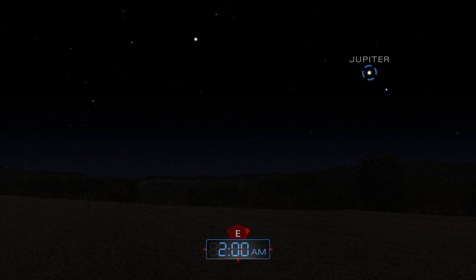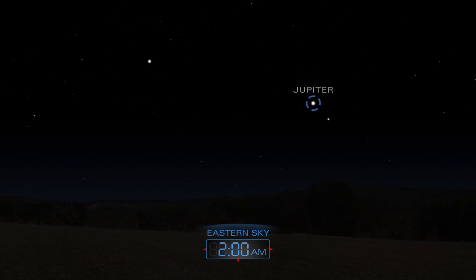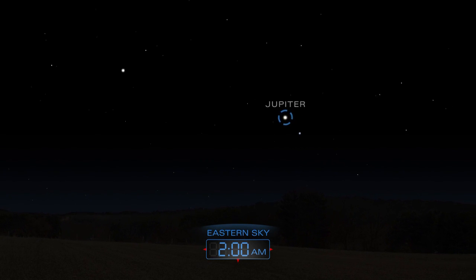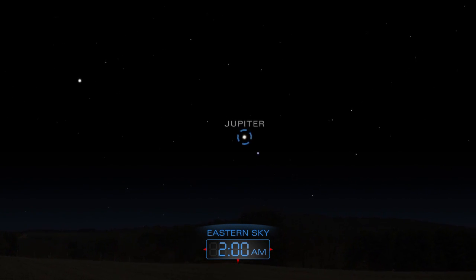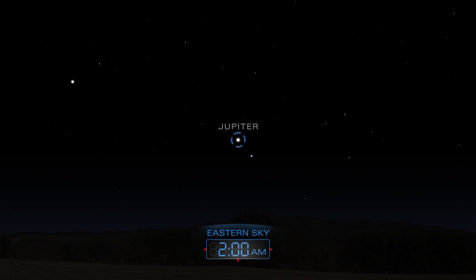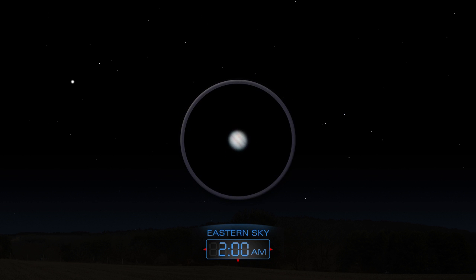Jupiter makes an appearance in the eastern sky after midnight, alongside the bright star Spica. Use a telescope to spy the giant planet's cloud bands and a few of its large moons.